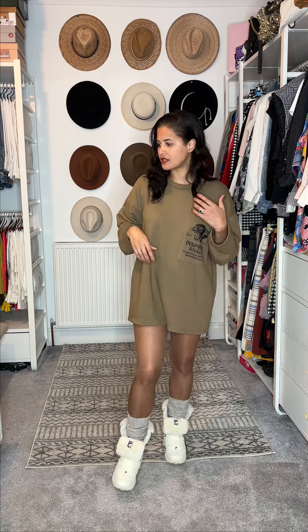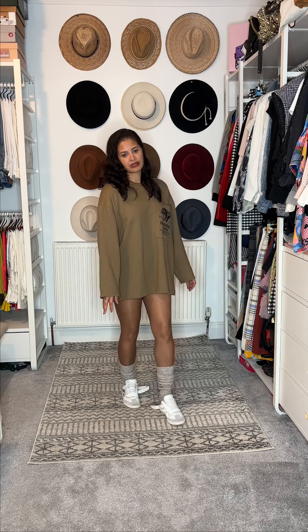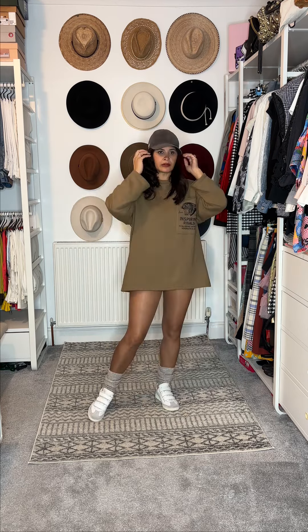We could of course just put on some trainers and leave these ruched socks — which, by the way, are from Tabio. You can get 15% off your Tabio purchases with the code 2T15. They make the most awesome socks. Just with a little cap, these earrings, and these cute ripped denim shorts which are from Abercrombie.